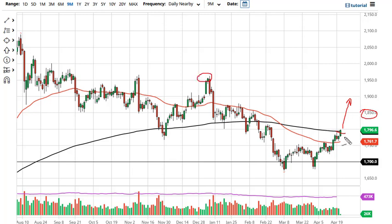That being said, a pullback is a potential buying opportunity, but I need to see a daily close above this 200-day EMA to get long. As far as selling is concerned, I would need to see a breakdown below the 50-day EMA.